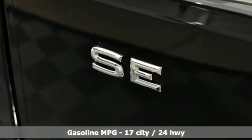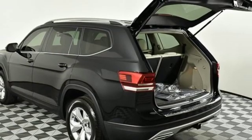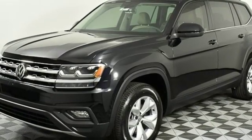Automatic transmission, dual zone climate control, streaming audio, front heated bucket seats, power heated mirrors, external memory control, aluminum wheels, doors and push button start, proximity key, and V6 engine.